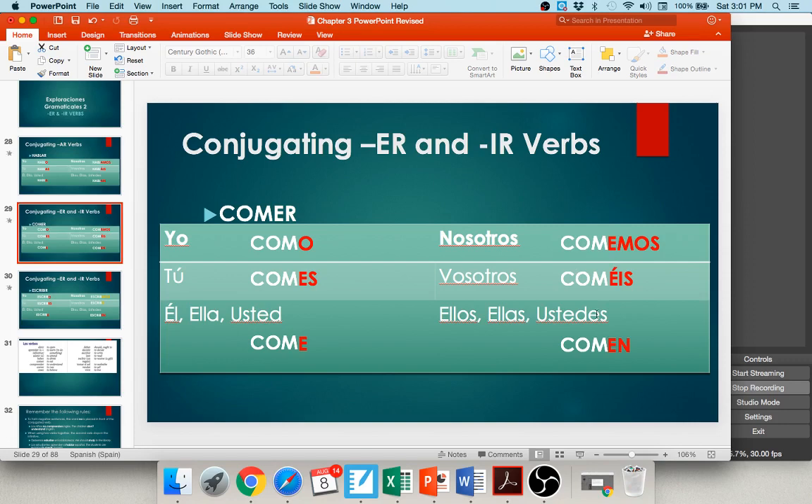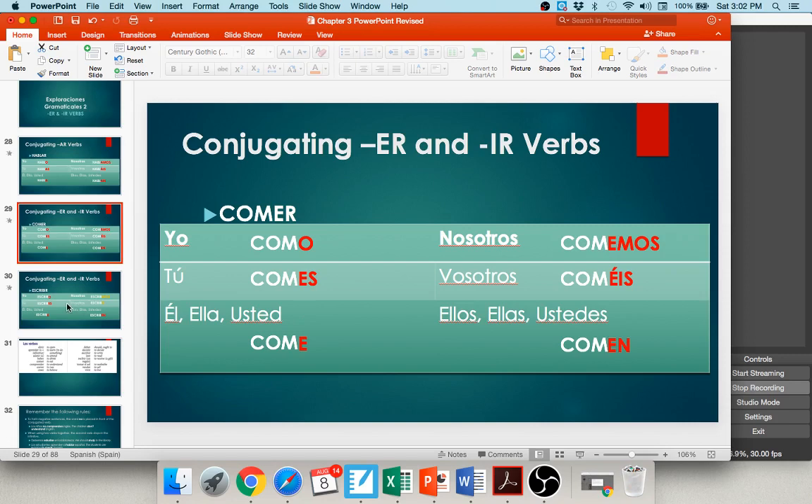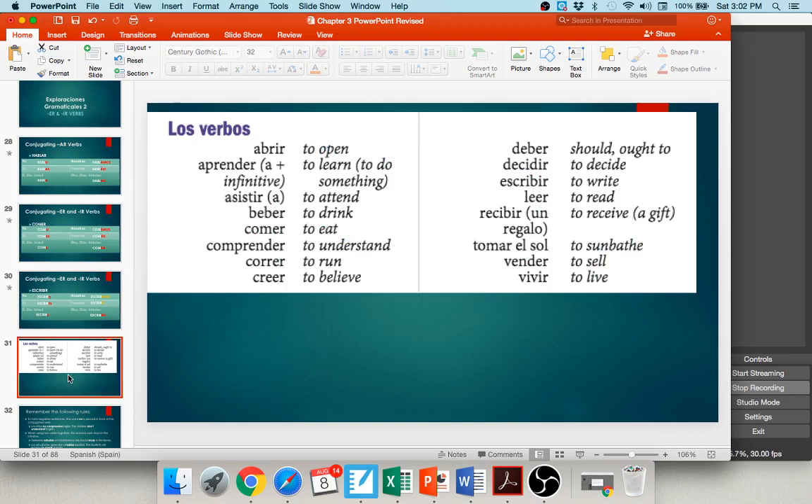An IR verb works the same way. Take escribir — chop off the IR, carry down ESCRIB, and add the IR endings: -o, -es, -e, -imos, -ís, -en. The IR verb endings are almost identical to the ER ones — -o, -es, -e, and -en are all the same — but for IR verbs, the nosotros form is -imos and vosotros is -ís instead of -emos and -éis. Some common ER and IR verbs: abrir — to open, beber — to drink, comer — to eat, correr — to run, comprender — to understand, decidir — to decide, leer — to read, vender — to sell.